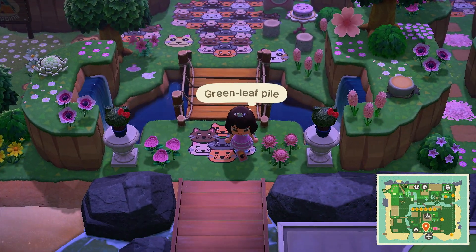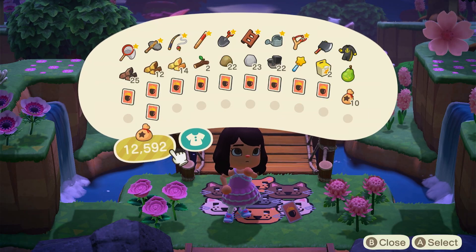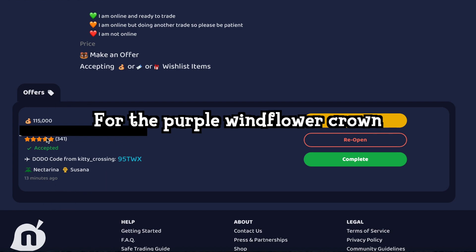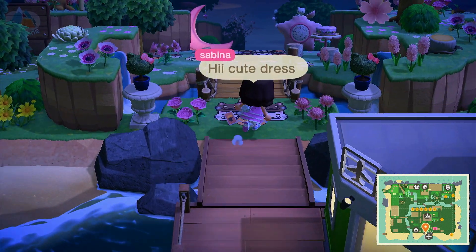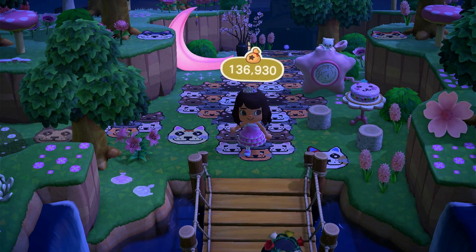Anyway, someone offered a snack machine for the green leaf pile. Let me check how much the snack machine is worth — actually it's worth a little bit more, so let me just drop some bells for them because I feel like that's not very fair. This person has a very cute dress again — I love their outfits. Thank you. Let me pick that up — oh, a lot of bells!